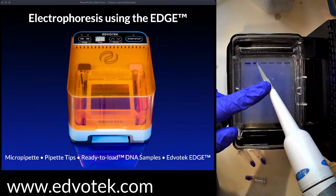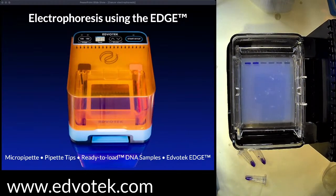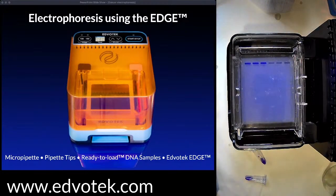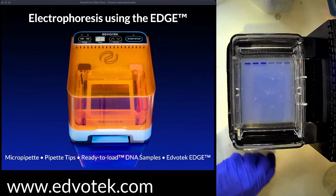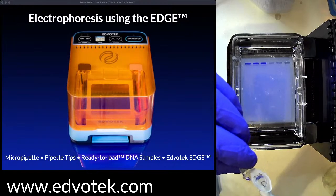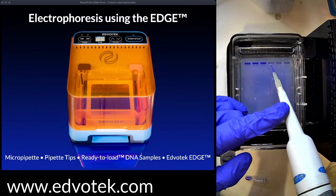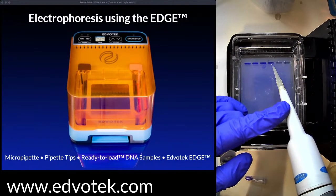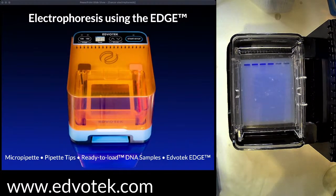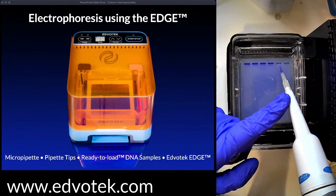These DNA samples are pre-mixed with DNA loading dye. If we just had DNA in water it would be the same density as our electrophoresis buffer and would fly out of the wells. The loading dye contains glycerol, making it heavier, so the samples sink into the well. The electrophoresis buffer is a mixture of salt and buffer — water is a poor conductor of electricity, so we need salt for the electricity to flow. We also want to keep our DNA at a neutral pH so it remains charged and can be influenced by the electrical current moving through the gel.